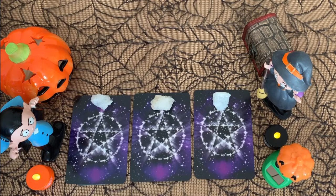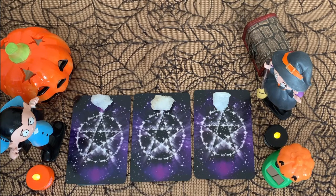Hi everyone, welcome back to my channel, or welcome if you are new. I hope you're enjoying the Halloween themed videos that are happening all throughout October. This is another fun pick-a-card video — it's all about treats and surprises that are coming your way this October in this Halloween season.